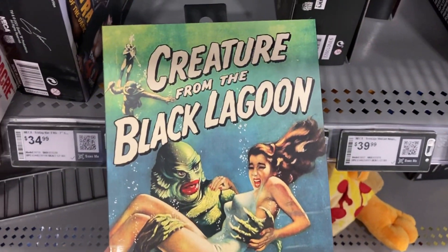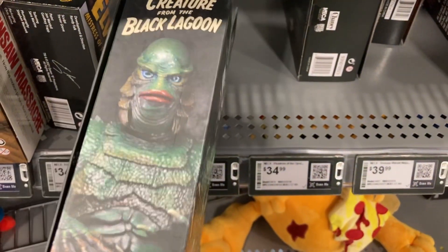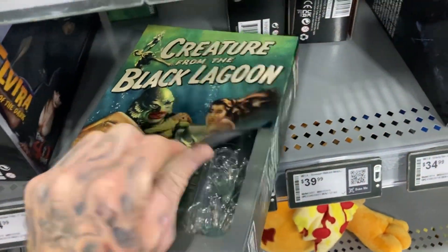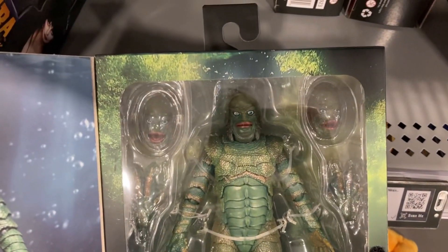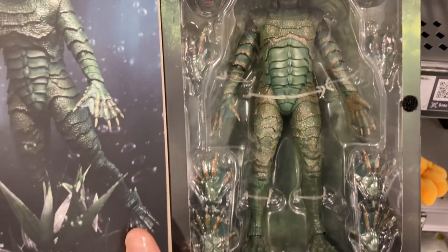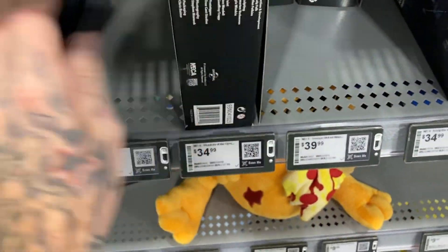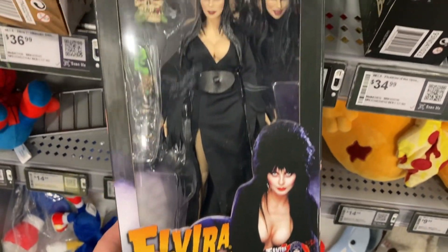Creature from the Black Lagoon — this guy is timeless. I remember seeing this movie when I was probably 10 or 11 years old, one of the earliest horror movies I ever watched. That and the original Night of the Living Dead also comes with the extra head as well. Very cool if you're looking for buying gifts and you don't want to do it online and you want to actually come in stores. Come to Best Buy because they have a lot of horror stuff.